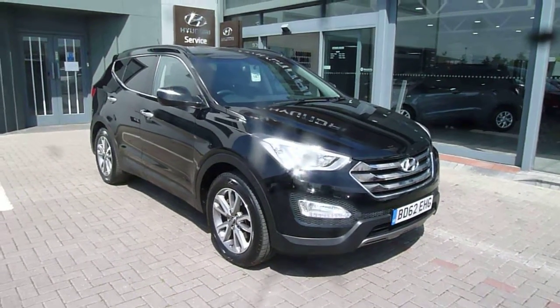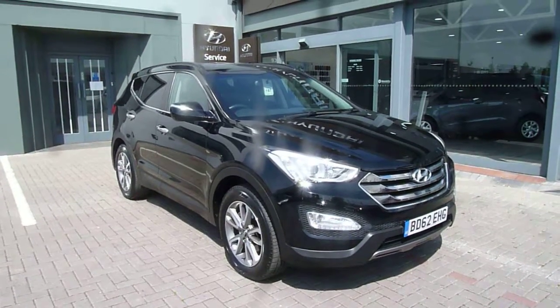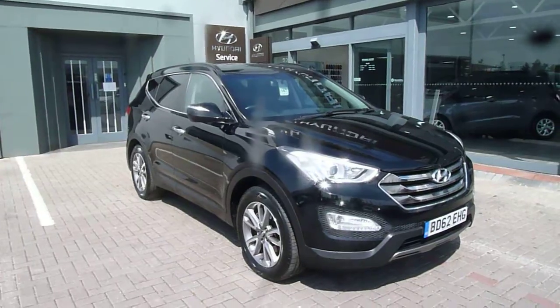Hi and welcome to JTU's Hyundai. My name's Rob. I'm going to take you around this used Hyundai Santa Fe 2.2 diesel manual premium model seven seater.